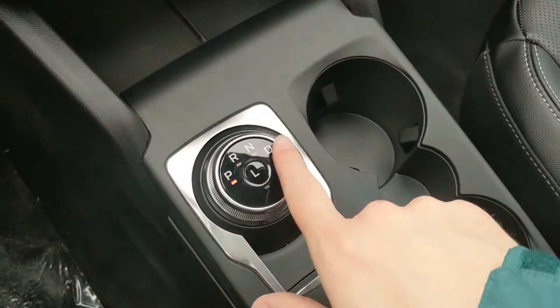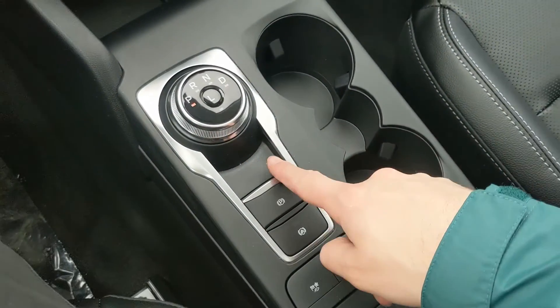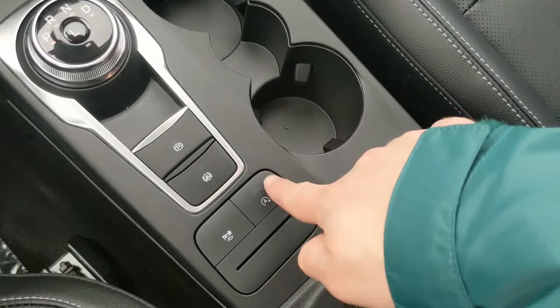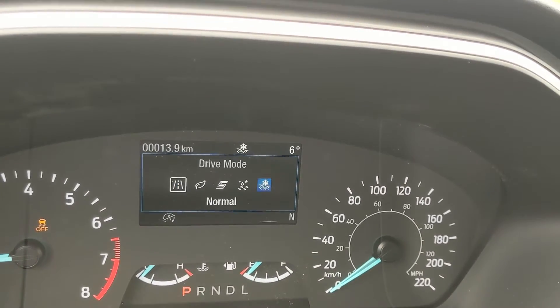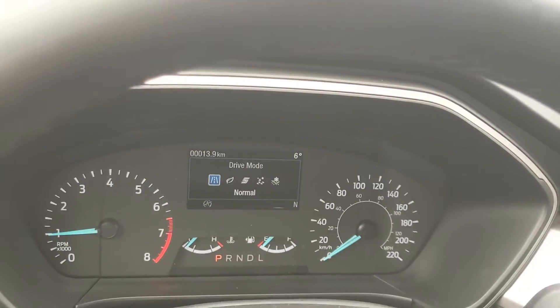You have your main shifter on a dial, which is very convenient, along with the parking brake, brake hold, two cup holders, auto start-stop, and your drive mode selector for normal, eco, sport, slippery, and deep snow/sand, so you can customize your driving experience.